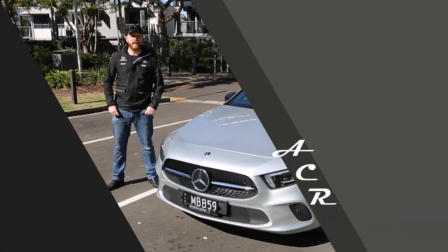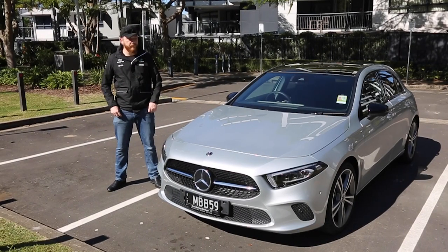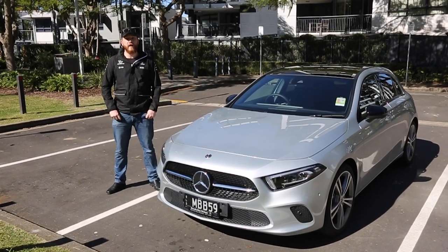Hi, my name is Alan and welcome to ACR. Today we're here with the new A250 4MATIC Sports Hatchback.